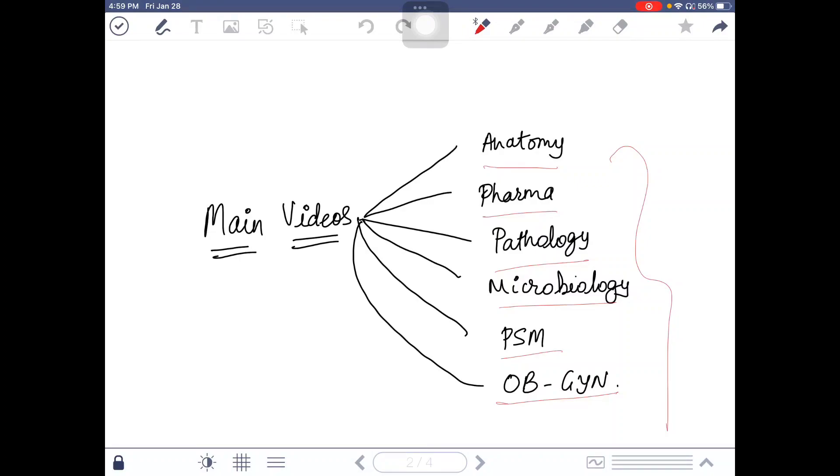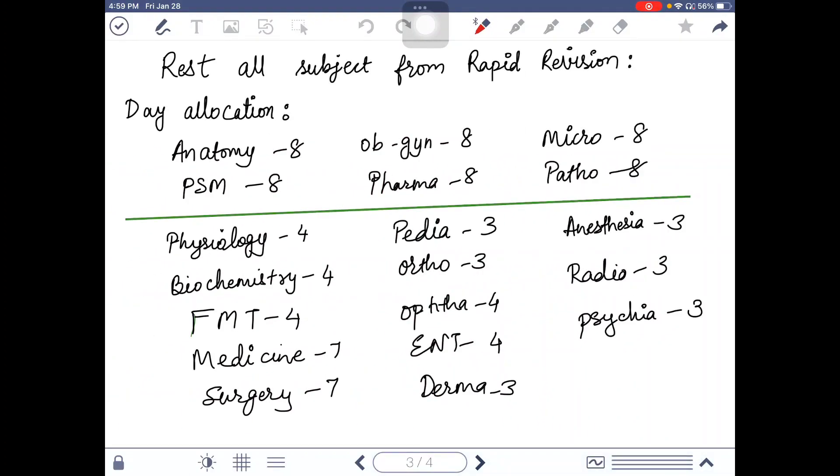I suggest you do these six subjects from the main videos, then we will switch to the rest of the subjects for rapid revision. For the first six subjects, you have to complete each in eight days, which will be 24 days total. So in about a month you can complete the first six main subjects, and after that you will shift to rapid revision.